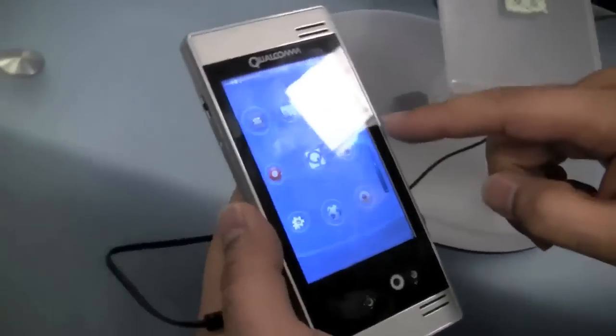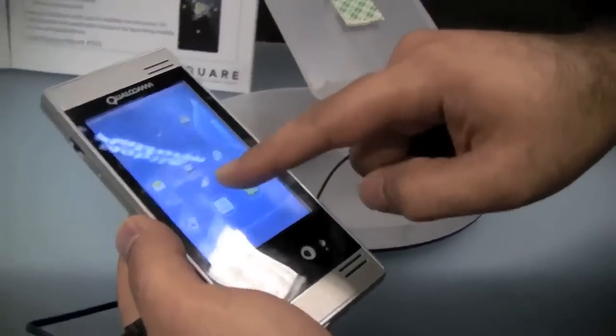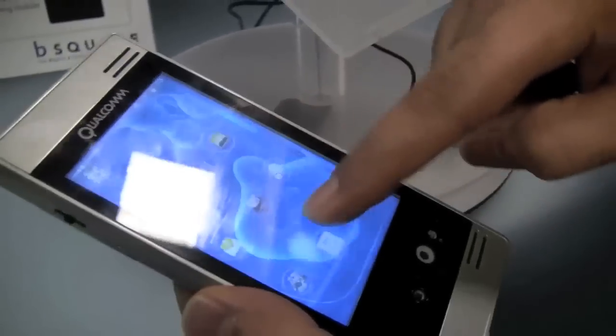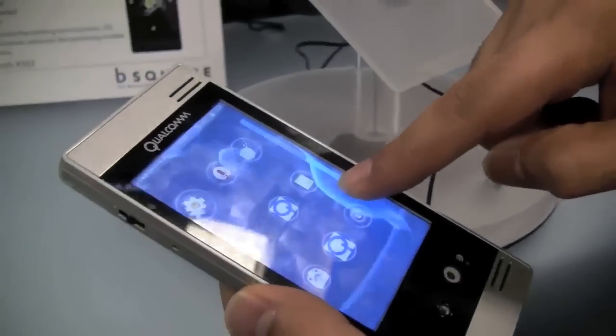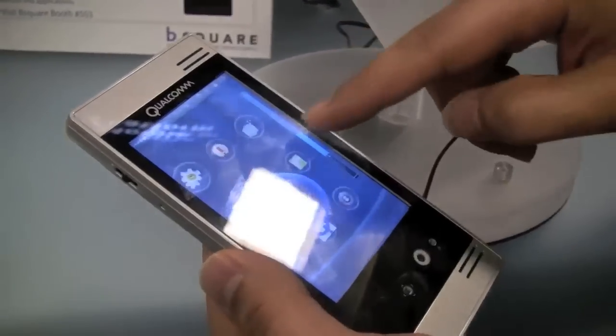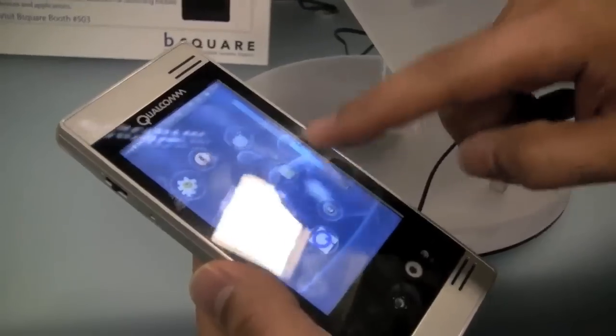What we did here is we developed a 3D UI for this device. It's really cool. There's a creature in there that could bite your hand if you get too close to it — just a showcase of what you can do with the 3D UI.